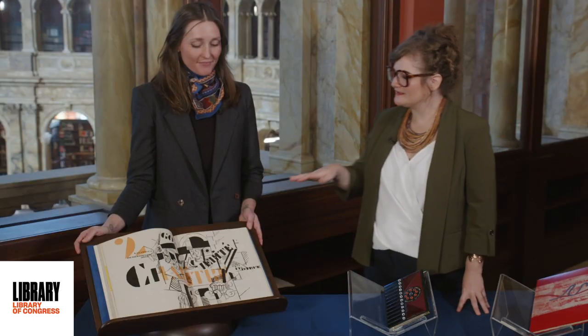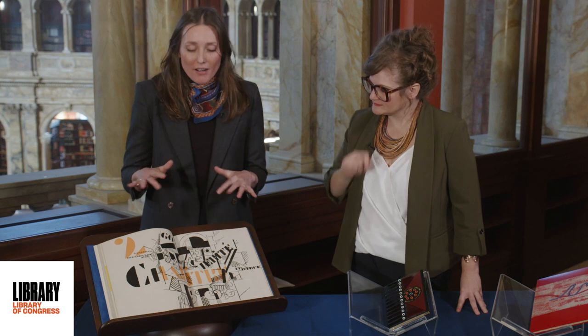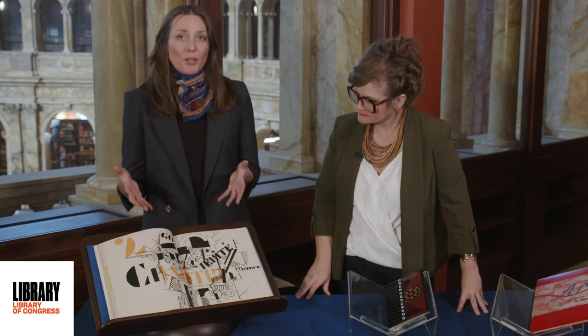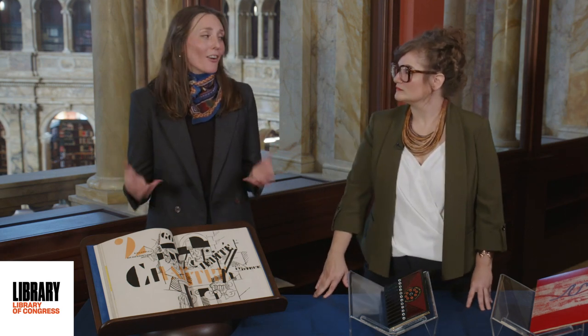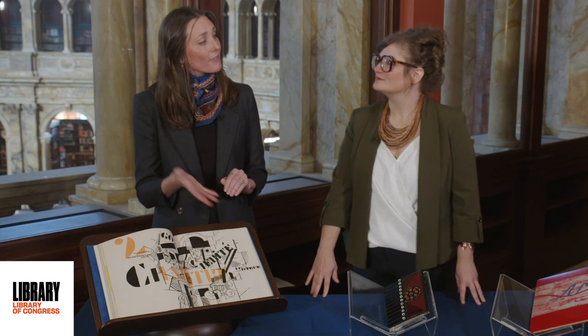Léger almost died in a 1916 mustard gas attack, and Cendrars lost his right arm, though he would for the rest of his life pride himself on his ability to drive, write, and shoot without the use of a prosthesis. Cendrars and Léger both approached this book with a certain element of cynicism, but also with a sense of humor. Originally, Cendrars envisioned this story as a film — the text itself really reads as a film script, and it's what we would call a cine poem.